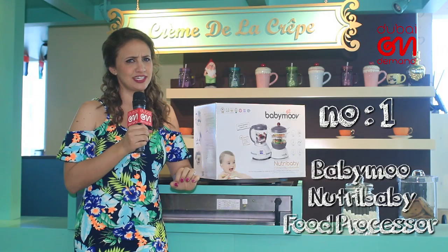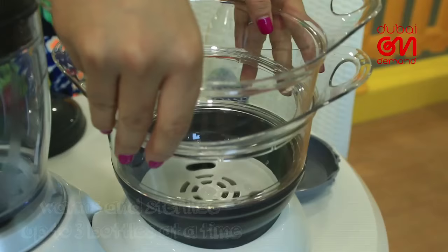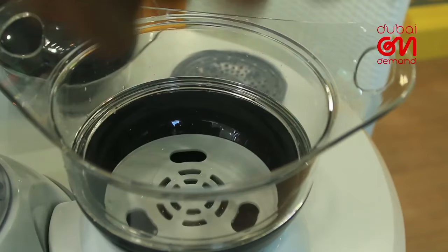Creating a tailor-made puree for your baby may sound like a heavy-duty task, but with the right gadget, it can take mere minutes. BabyMove's Nutribaby food processor steams and purees by clicking on a single button.